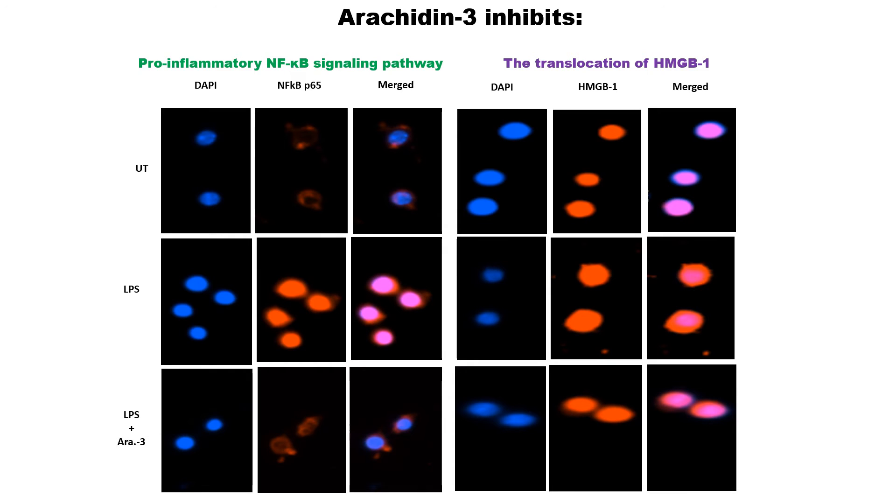To test that, we used an immunofluorescence-based imaging technique shown in figure 6 of the poster and found that Arachidine-3 inhibits the translocation of the NF-κB P65 complex and also HMGB1. These results suggest that Arachidine-3 acts as an anti-inflammatory compound by regulating the NF-κB signaling pathway.